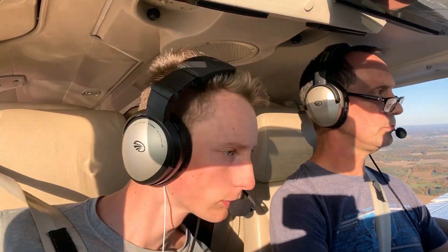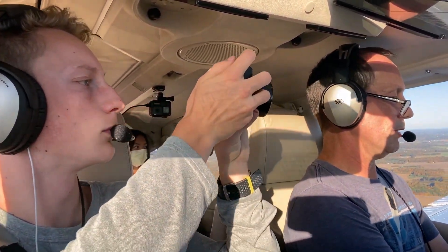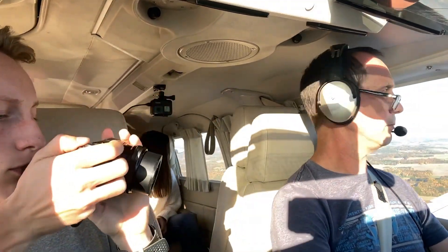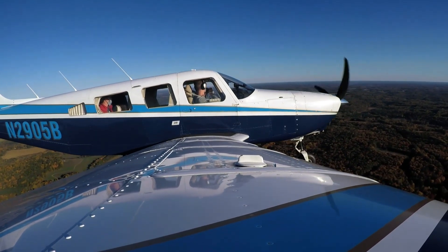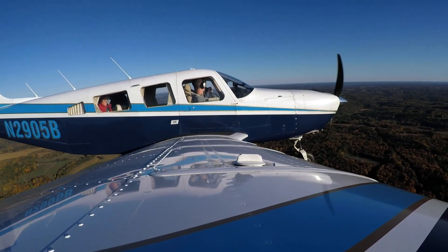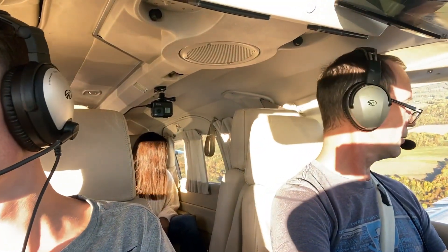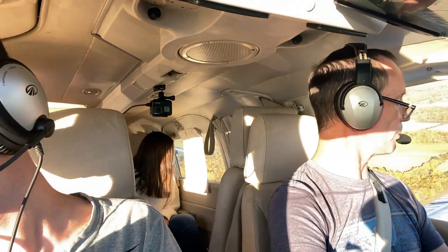I'm going to slow down here a bit. What we're going to see is there's going to be some towers on the hill across from us, right? So we'll want to watch that. Yep, Saratoga County. Swank Farms traffic, Saratoga 05 Bravo is turning left downwind for 3-1, Swank Farms.